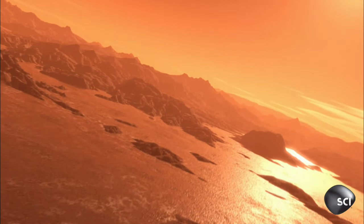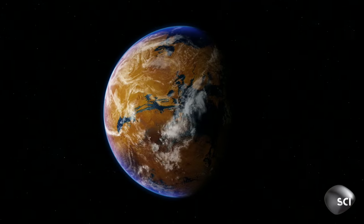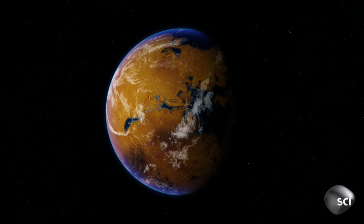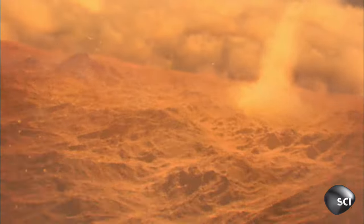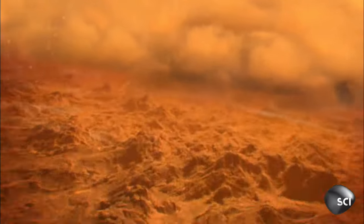Then, quite suddenly, Mars' magnetic protection disappeared. The solar wind blew its atmosphere into space, and its oceans boiled away, leaving the dry, sterile red rock we see today.